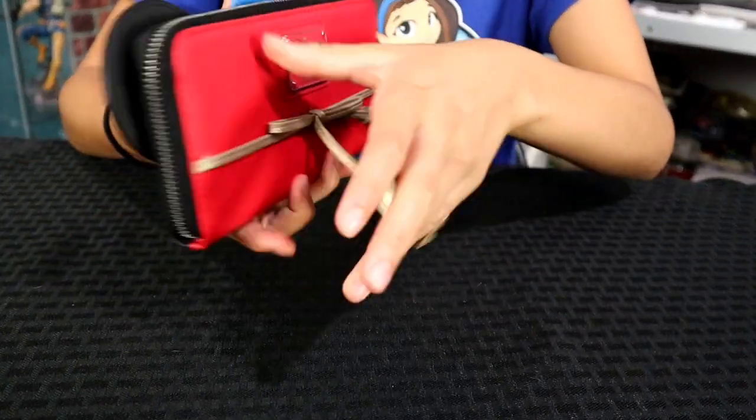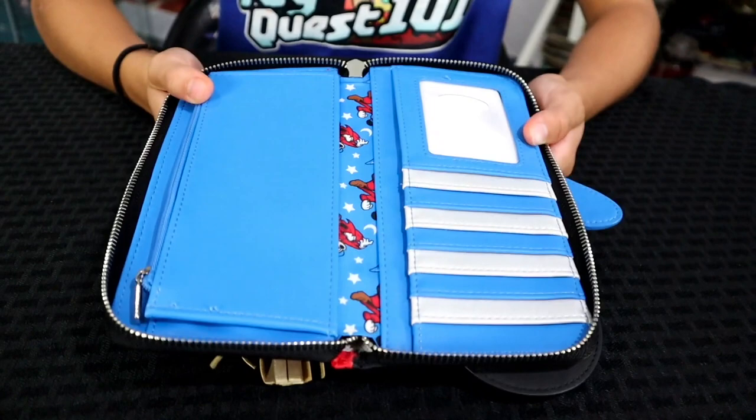Now we're going to do an entire Fantasia set, starting with the Fantasia wallet. This is Sorcerer Mickey — one of my favorite Disney cartoons. Very old school, but people still love it. It has Mickey Mouse with the wizard hat and ears. On the reverse it has red colors with a gold bow — a nice added touch. You've got the red, black, and blue. Inside it has Sorcerer Mickey on the design, a coin bag, and card and ID slots.